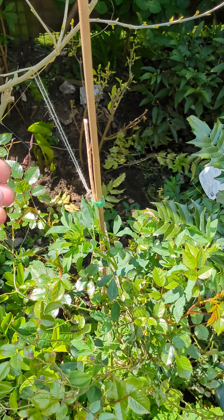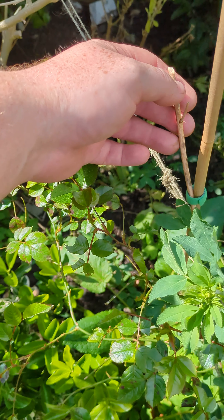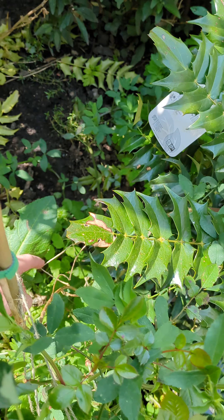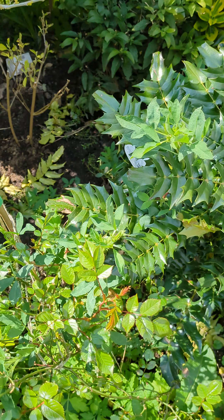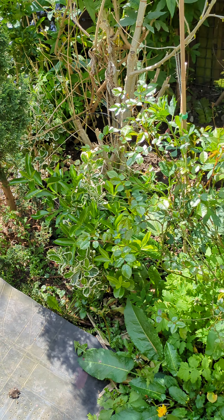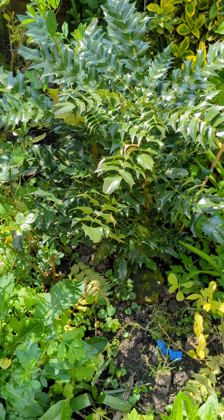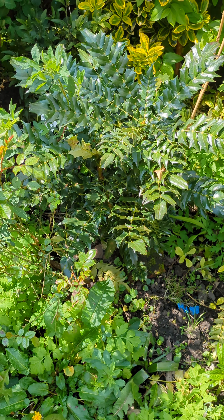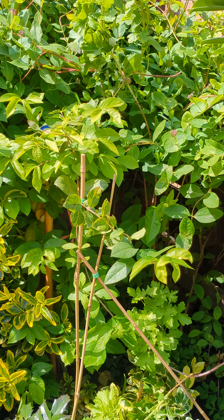This over here, what I chopped off — it's not going at all this year. I don't know if it's completely dead. It's supposed to come back every year. But it doesn't look like it's doing anything. This one hasn't gone purple. This is a winter star Mahonia — not purple like the other one.